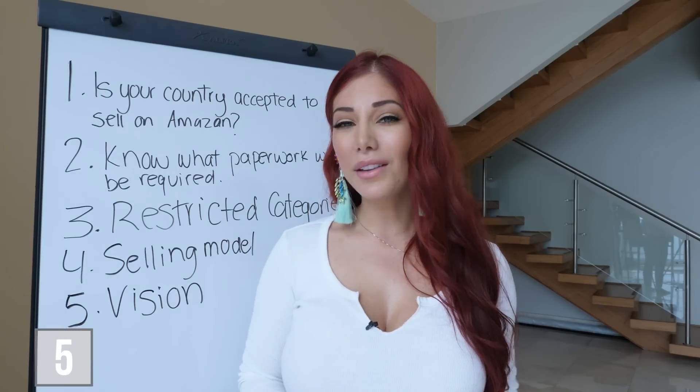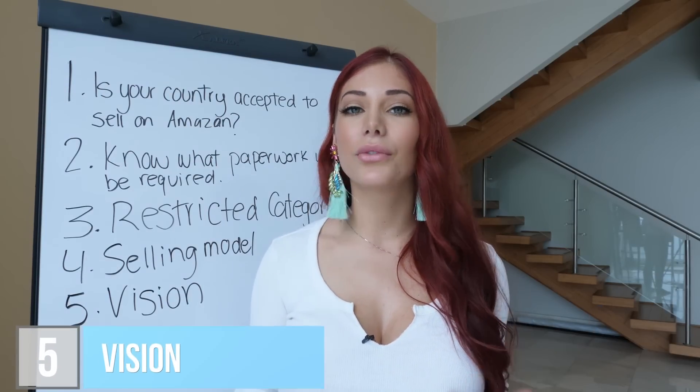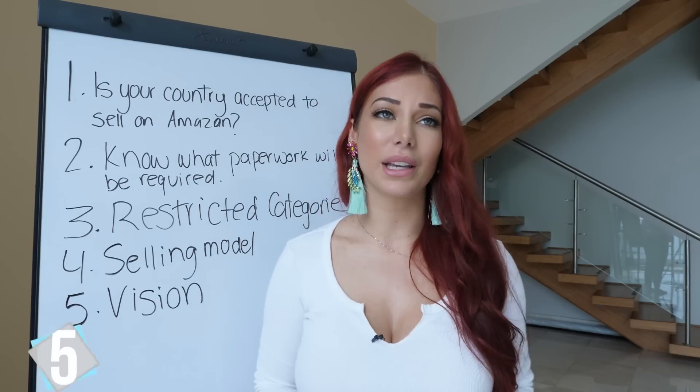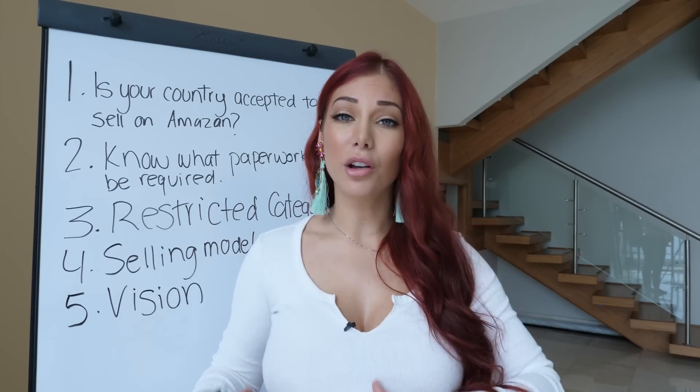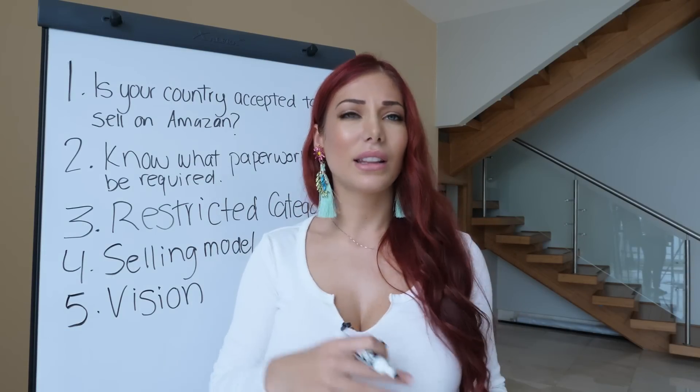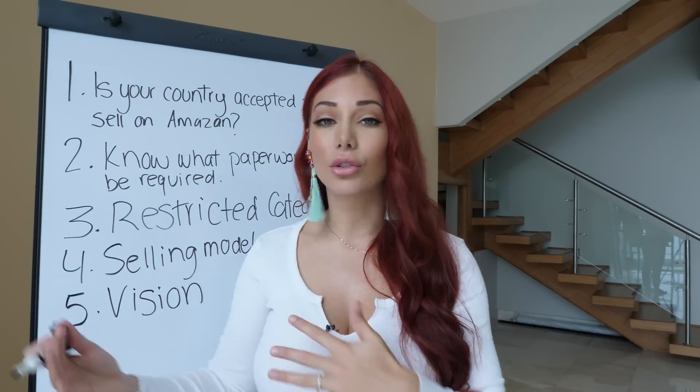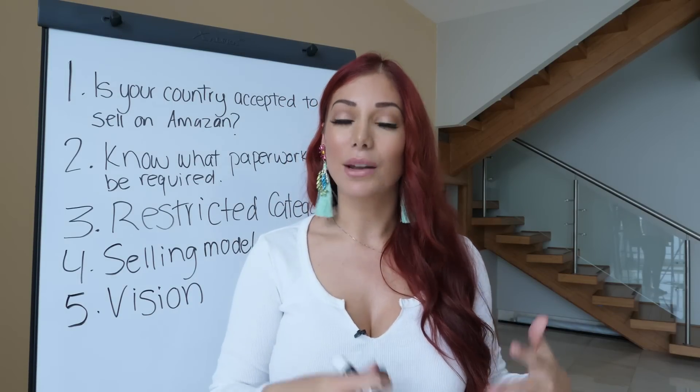Number five is to think about what your vision is — why are you starting this business? This is really important because it's what you'll look back on and reference later when making decisions: whether to accept an offer or decline it, whether to accept a collaboration, and whether it's in line with your values and goals.